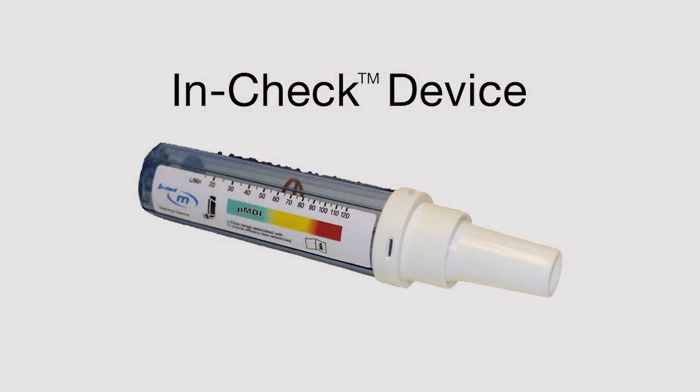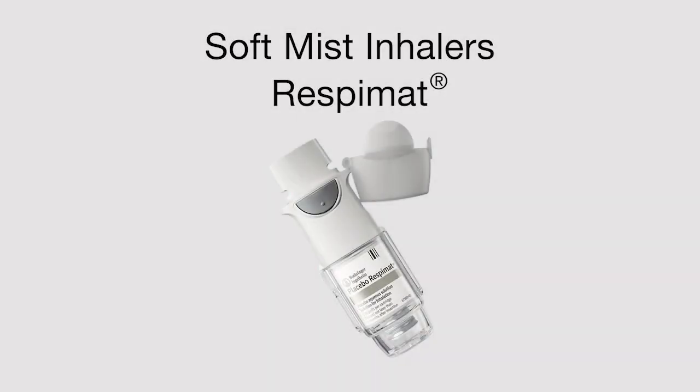Dry powder inhalers require inspiratory flows greater than 30 to 60 liters per minute. If flows are lower than that, the medication will not reliably reach the distal airways. As in the patient scenario, flows can be assessed with an in-check device. Soft mist inhalers like the Respimat release medication in a soft mist, which lasts in the air about six times longer than that of an MDI, reducing problems with coordination between actuation and inhalation. The slow release of the mist decreases deposition in the oropharynx and allows better medication delivery to the lungs. The patient should have the necessary inspiratory duration to use this type of inhaler.